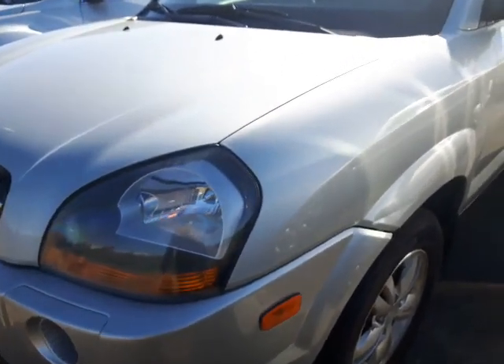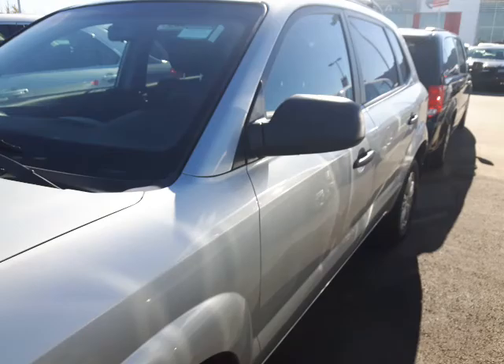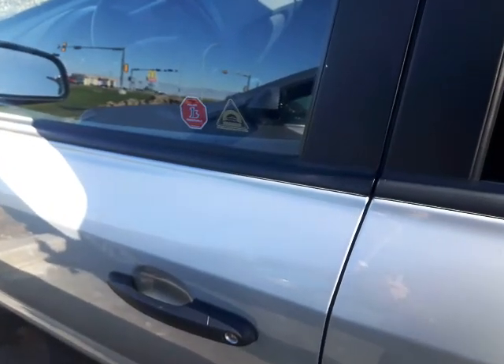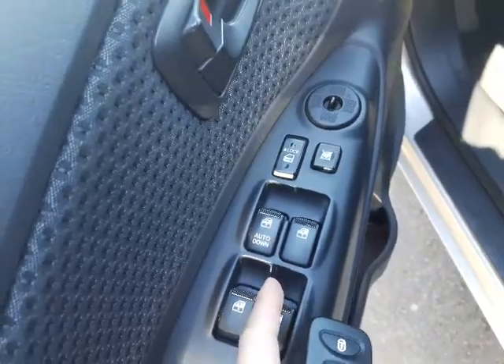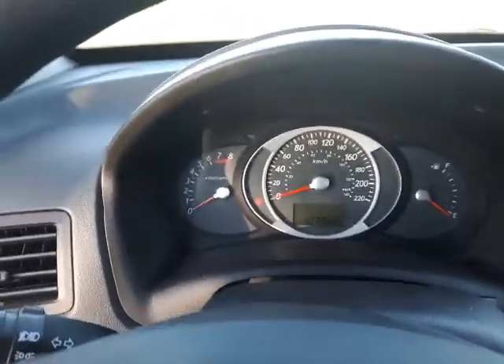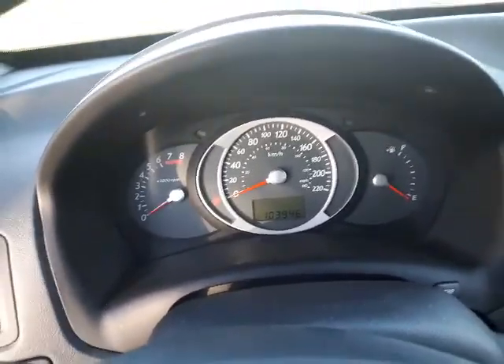It's in beautiful shape inside and out. I just want to step inside the vehicle here — you've got all your power options right here on your door, you've got your cruise control right there. Just under 104,000 kilometers, so it's barely cutting its teeth.